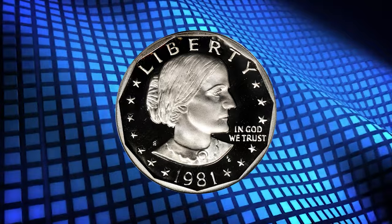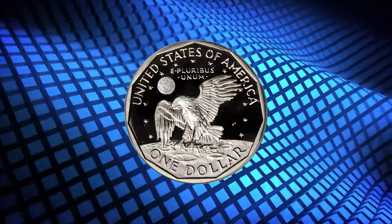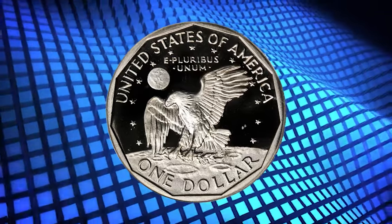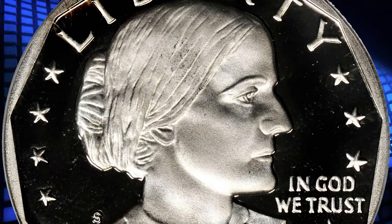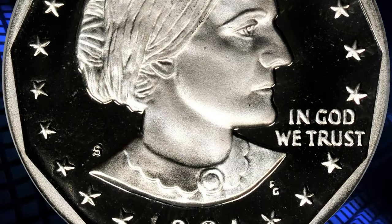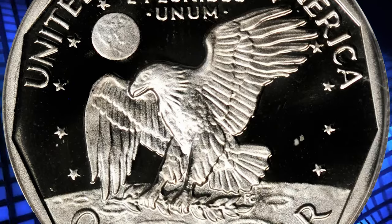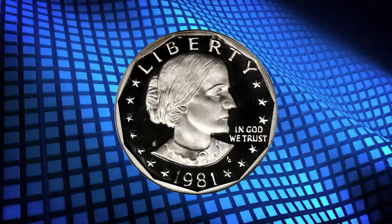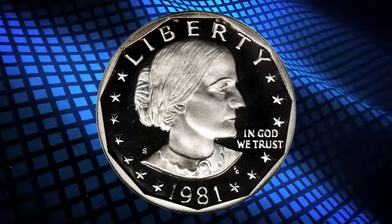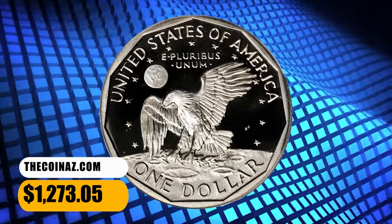Number 7: 1981-S Susan B. Anthony Dollar, graded as PR-70 Deep Cameo by PCGS. According to David Hall, all proof Susan B. Anthony Dollars are Deep Cameo. The few non-Deep Cameos on the PCGS population report are holdovers from the time before PCGS began designating DCAM on Susan B. Anthony Dollars. This PR-70 gem displays brilliant, sharply contrasted surfaces, and it was sold for $1,273.05.